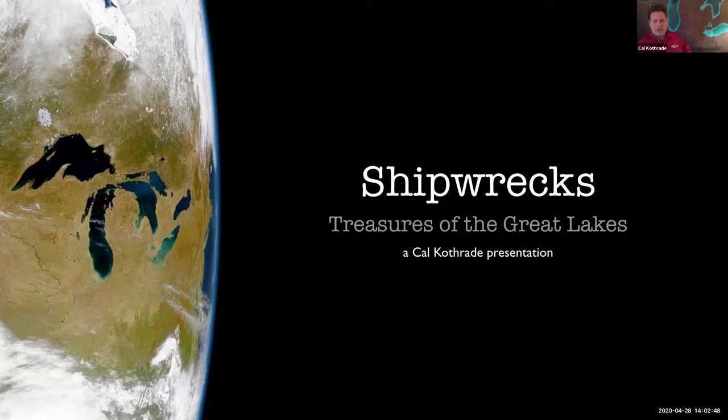Thanks a lot, Jess and Morgan, for all your hard work in putting this together. It's really great fun to be able to escape for a few minutes and talk about shipwrecks. This presentation is an overview of Great Lakes shipwrecks — we'll talk about how and why there are so many of them, and then I'd like to share some of my favorite photographs of ten really interesting shipwrecks, several of which are actually in Wisconsin waters.